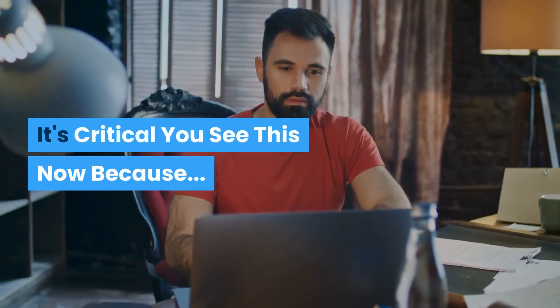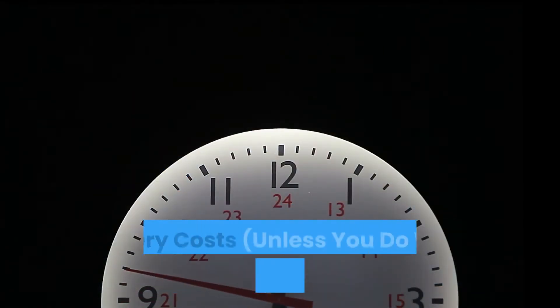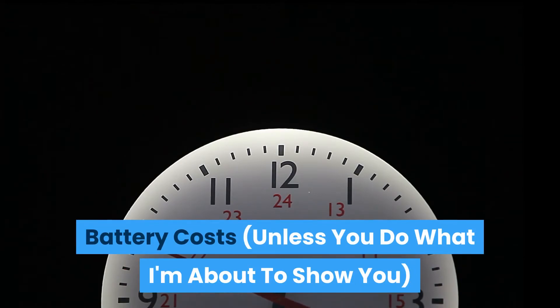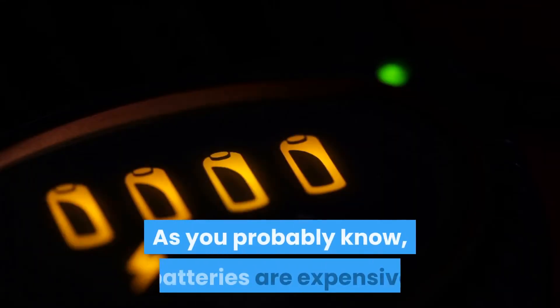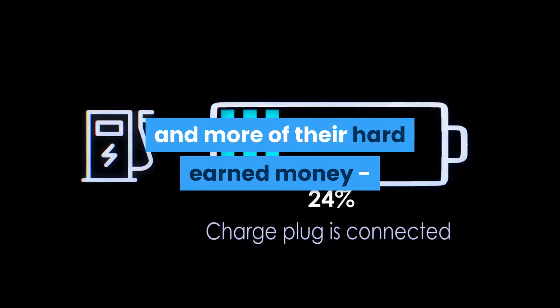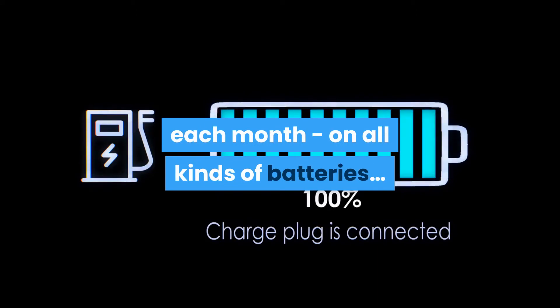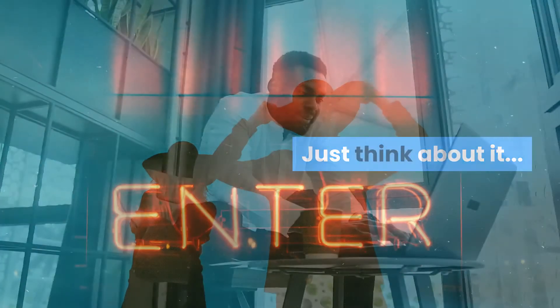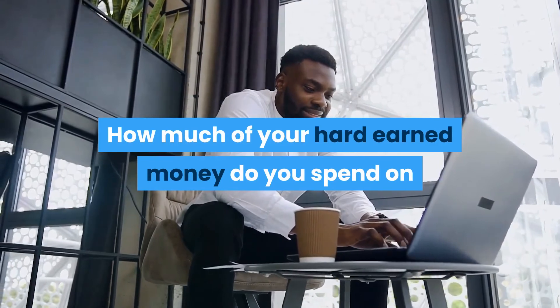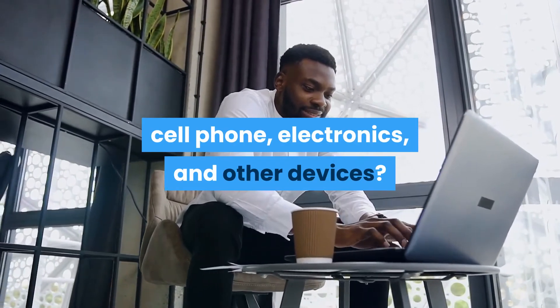It's critical you see this now because you'll keep wasting hundreds of dollars a year on battery costs unless you do what I'm about to show you. As you probably know, batteries are expensive and prices keep going up. The average family is spending more and more of their hard earned money each month on all kinds of batteries. Just think about it — how much of your hard earned money do you spend on replacement batteries for your car, tools, laptop, cell phone, electronics, and other devices?